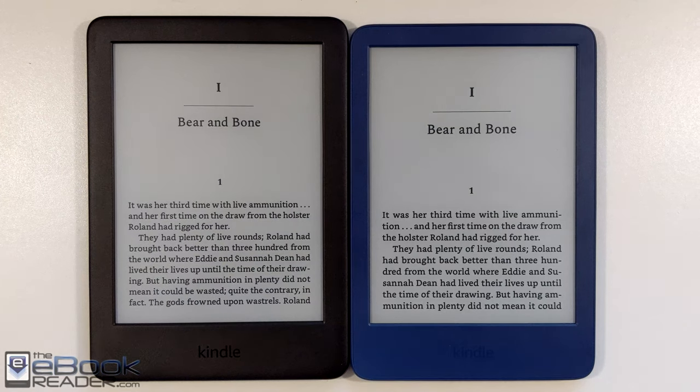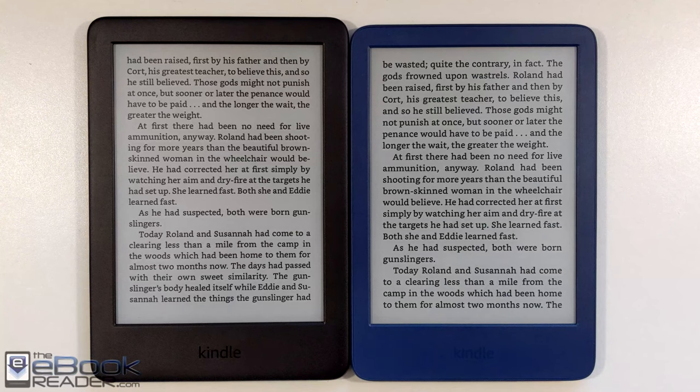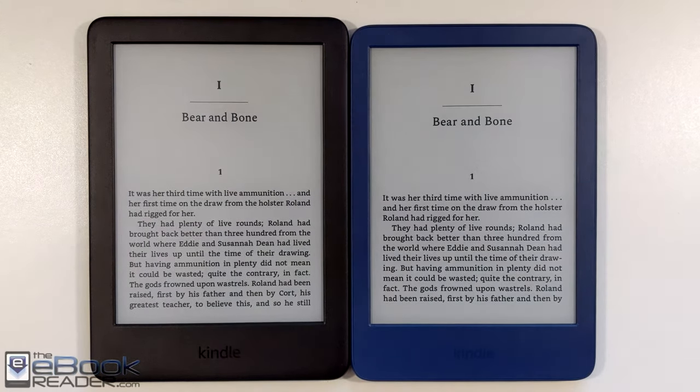The new Kindle is definitely an upgrade. Now we're comparing it to the last entry-level Kindle — the 10th gen model with 167 PPI on the left versus the new Kindle with 300 PPI on the right. Text is definitely clearer on the right. It's kind of hard to compare since the text size isn't quite exactly the same with different resolutions, but I used the same font type and weight settings for all these comparisons. I also have the front lights turned off — we're just comparing the screen only.